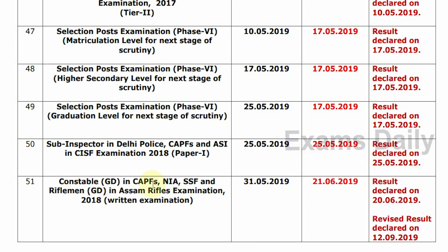Next, Constable GD in CAPFS, NIA, SSF, and Rifleman GD in Assam Rifles Examination 2018 — Written Examination. Tentative Date is 31-5-2019. Confirm Date is 21-6-2019. Update Status: Result Declared on 26-2019, and Revised Declaration on 12-9-2019.